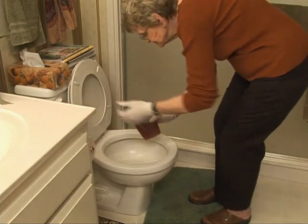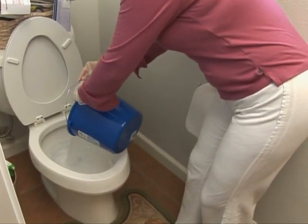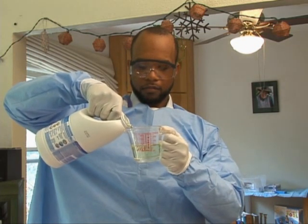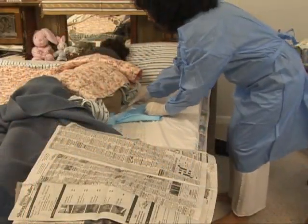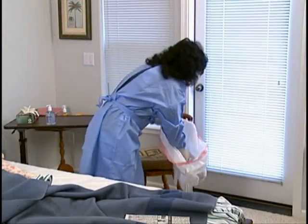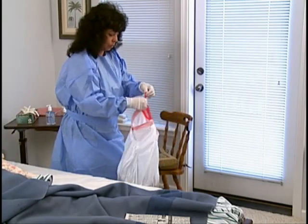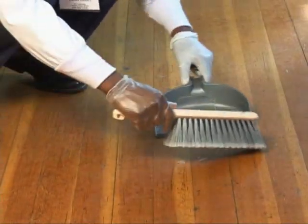Body fluids such as stool, urine, and blood should be flushed down the toilet. Cleaning solutions may also be disposed of in this way. When pouring fluids such as urine or cleaning solutions, avoid splashing by pouring the liquid close to the edge of the container. Other disposable items such as bed pads or dressings containing body fluids should be wrapped in newspaper first to absorb excess moisture, then placed in a leak-proof plastic bag. Tie or twist tie the bag tightly and dispose of it in the trash. Never pick up broken glass or other sharps by hand — use a brush and dustpan or tongs and place the material in a sharps container.